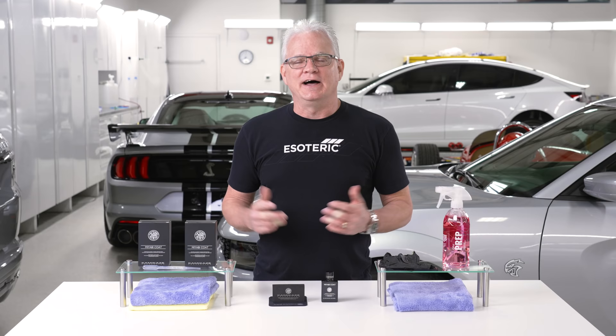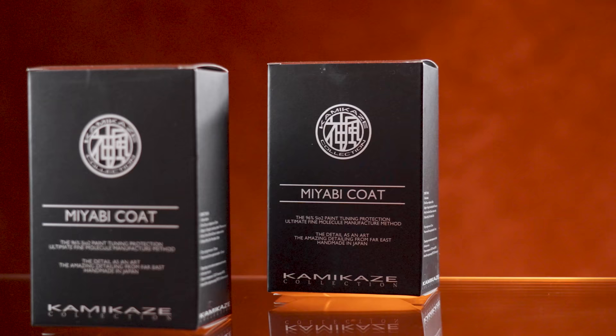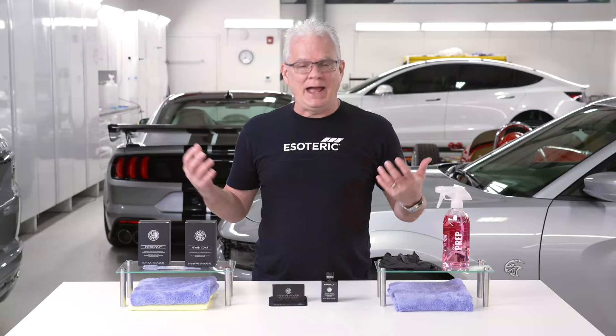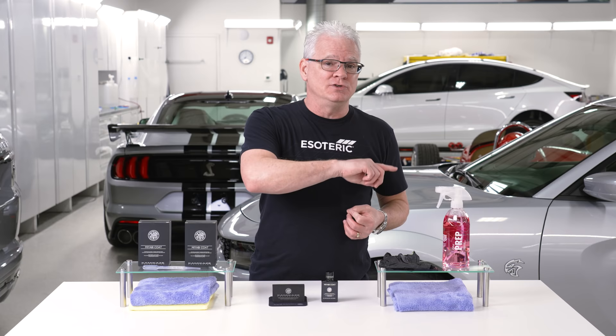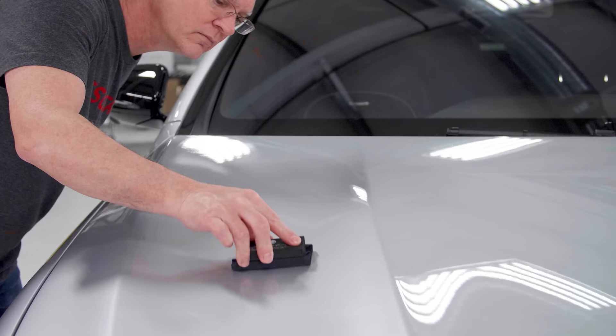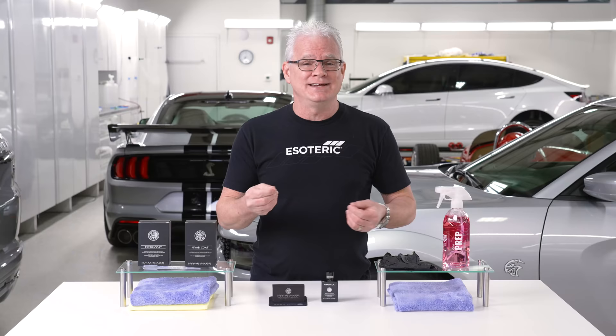Hi, I'm Todd Cooprider with Esoteric. We're here today to talk about Miyabi Coat from Kamikaze Collection — what it is, who it's for, and how to use it. I want to make sure that you stay till the end of the video because first we're going to talk about everything, then we're going to go back to the car behind me and go through the application process so you completely understand how to get the most out of Miyabi Coat.